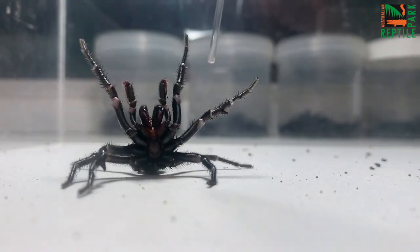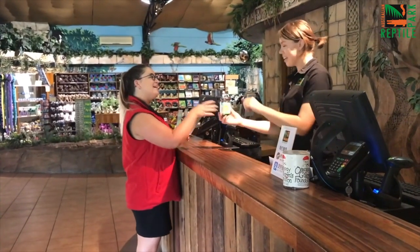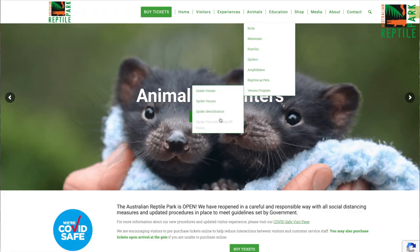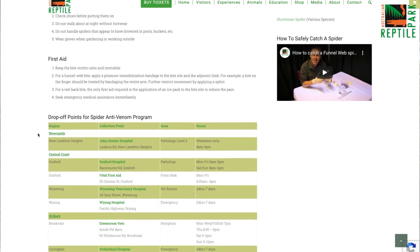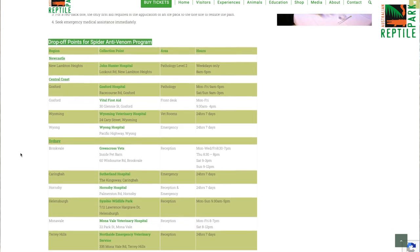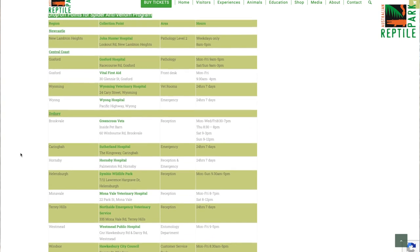All of the male Sydney funnel-web spiders that we milk here at the Reptile Park come to us via public donation. That's where you come in. We need as many funnel-web spiders as we can possibly receive in order to keep up with the supply for that anti-venom. If you can't make it physically here to the Reptile Park to drop the spider into us, we do have drop-off points right throughout the Sydney region. You can drop your spider into any of your major hospitals and some veterinary clinics as far south as the Sutherland Shire and as far north as Newcastle.